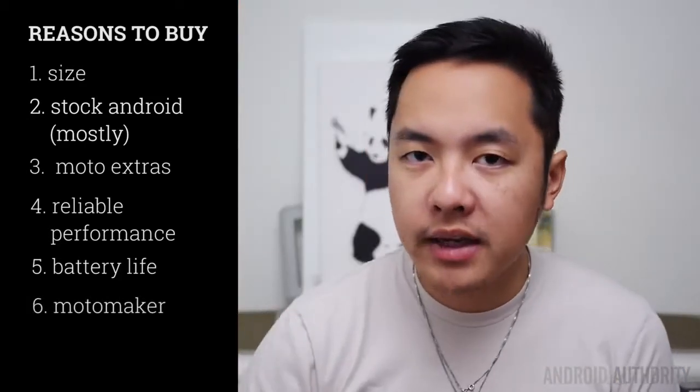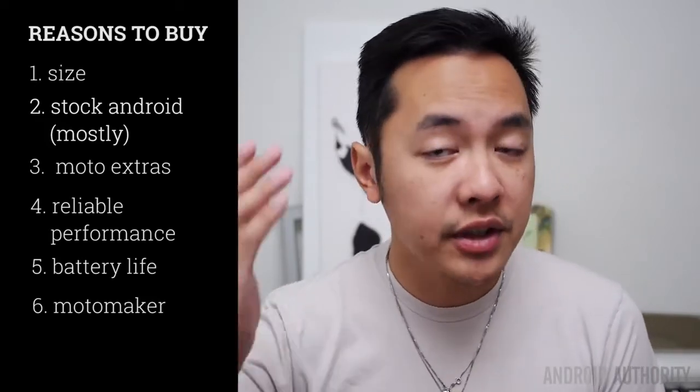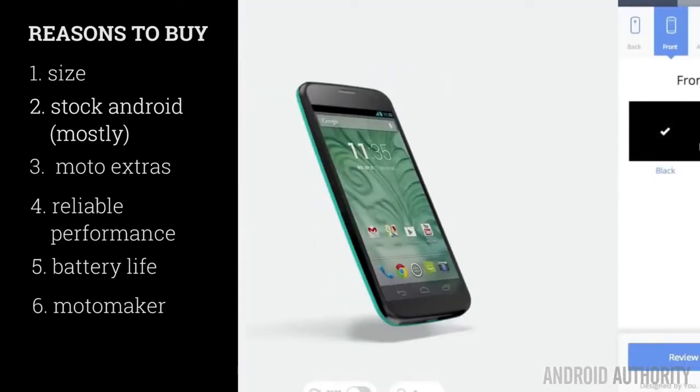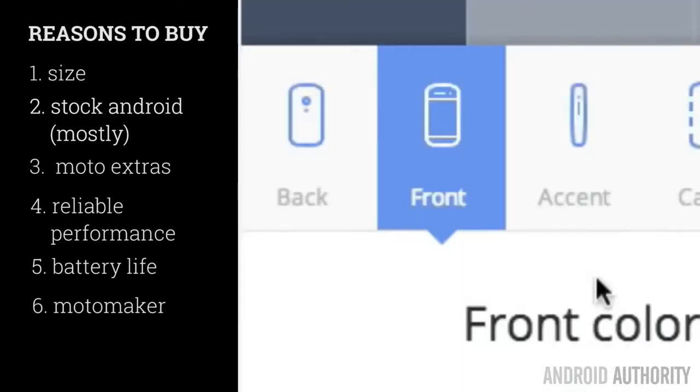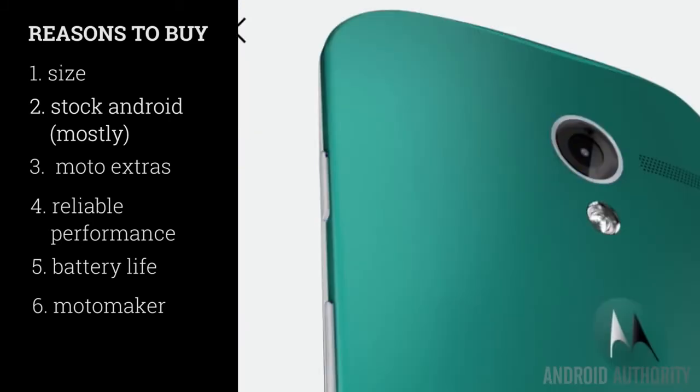And all of this comes in a package that is fully customizable. Using the Moto Maker, you can create a phone that is literally for you, in different colors and in the future different material choices, for a price that is actually not too hard to fathom. $99 on two-year contracts makes this a pretty easy entry into the Android world.